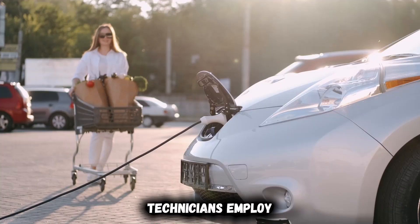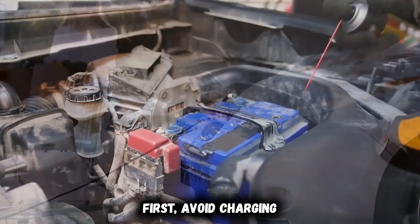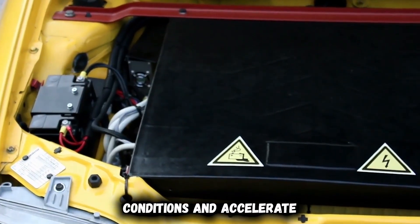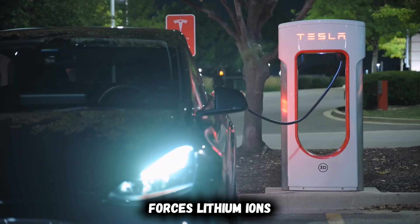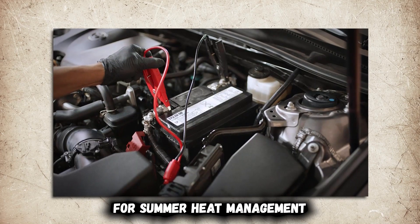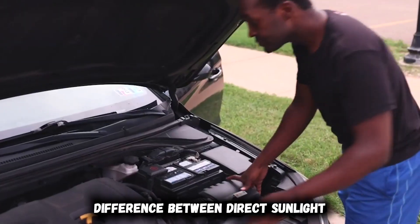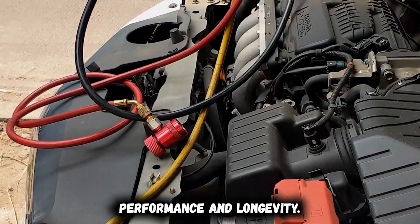Professional EV technicians employ strategic approaches to temperature management that most owners never implement. Avoid charging during temperature extremes whenever possible, as charging generates additional heat that, combined with already hot conditions, can accelerate battery degradation. In cold conditions, charging cold batteries forces lithium ions through resistant pathways, creating microscopic damage to cell structures. For summer heat management, seek shaded parking whenever possible, or use garage parking to shield your battery from temperature extremes. The temperature difference between direct sunlight and shade can exceed 40 degrees, significantly affecting battery performance and longevity.